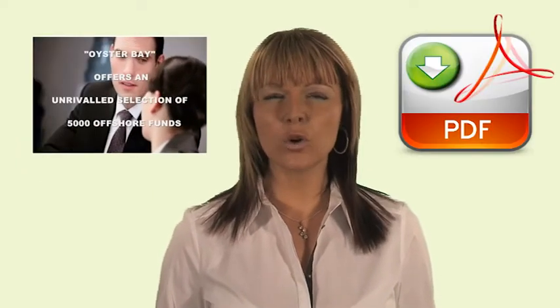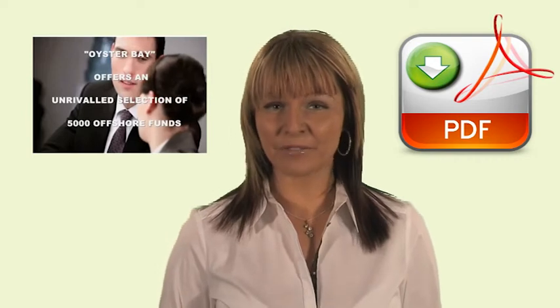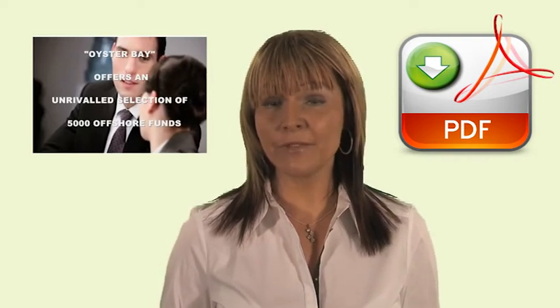We offer a free starter account which is fully functional and which allows you to try the platform before you invest. Our video tutorials and PDF guides help you get started quickly and easily, and we have advisors available for those seeking investment advice.